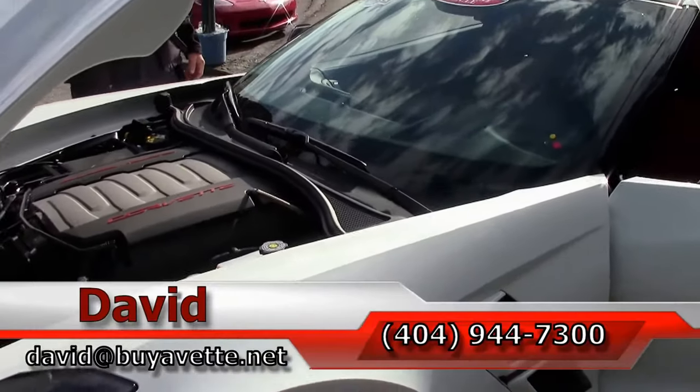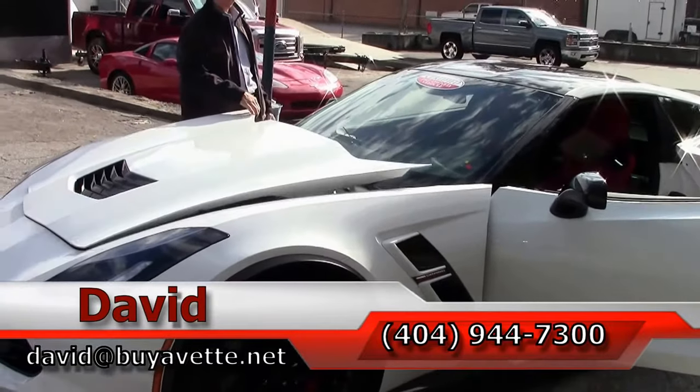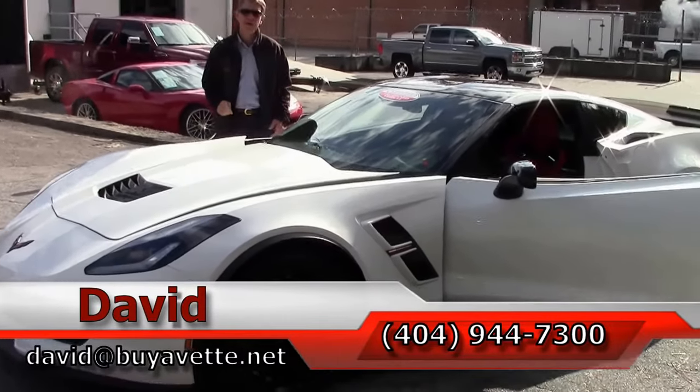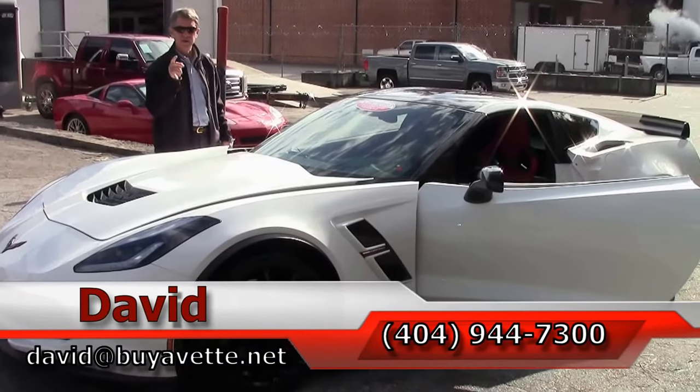Just one example of the 130 Corvettes we keep in stock at all times. Folks, if you're looking for a Corvette of any year, make and model, remember — call Buy A Vet and always ask for David.